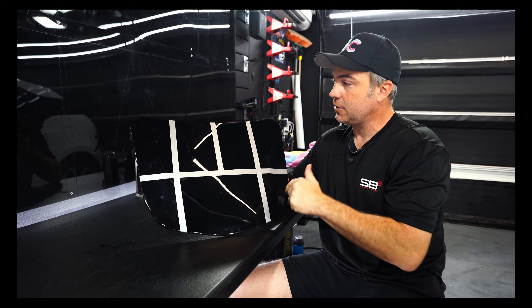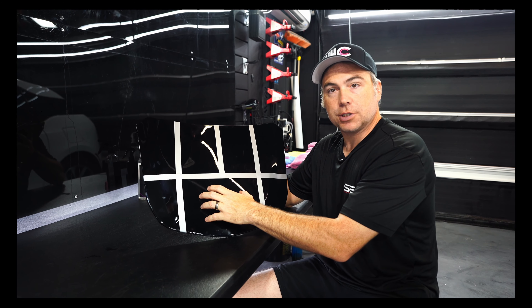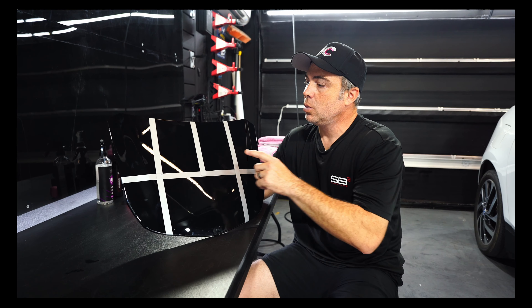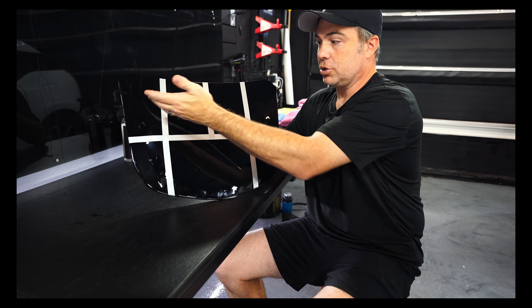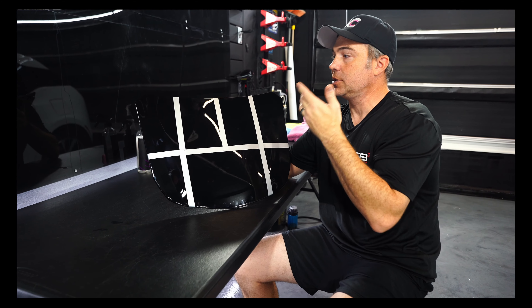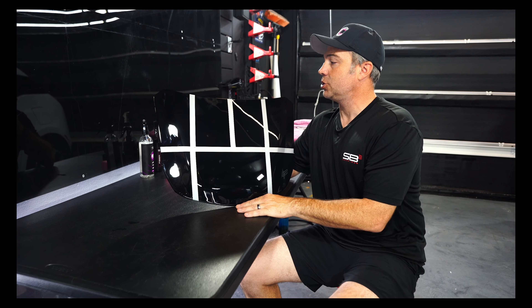So I coated this hood with six different coatings, all from SP3 of course. This section here is uncoated. What I wanted to show you today — and I purposely didn't label them — is which one looks different, if any, and have you kind of guess, because they're not set up in a way where you could easily guess just based on position.